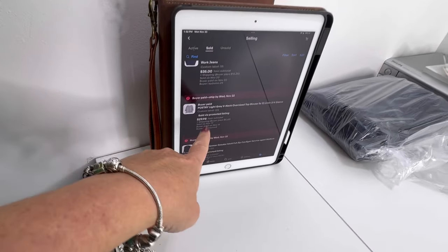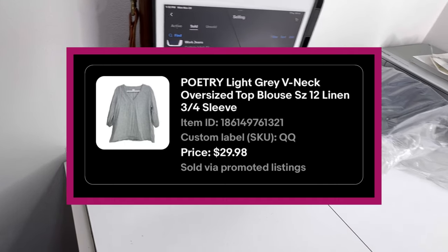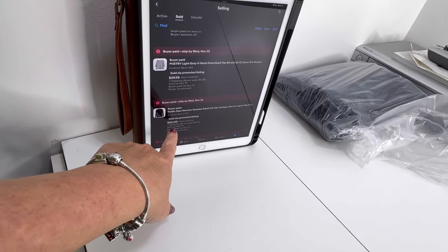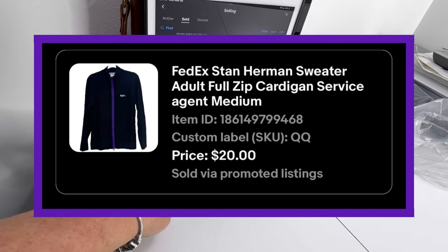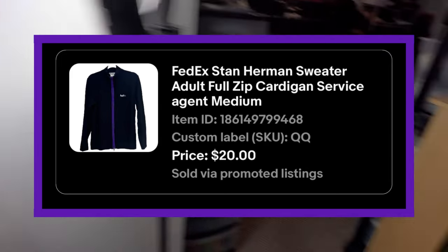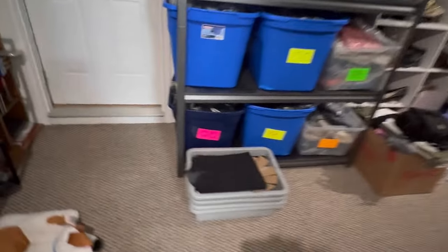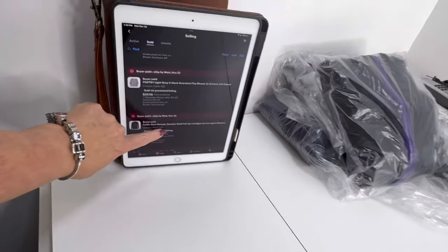Next is a Poetry blouse. I just bought this at the Salvation Army half-off sale, so I think I paid maybe $3 for it, and sold it for $29.98. It's in bin QQ. I bought this at the same exact time — a FedEx employee sweater — and I sold it for $20. I think I paid $3 to $3.50 for it and took a best offer. Both of these are in QQ.